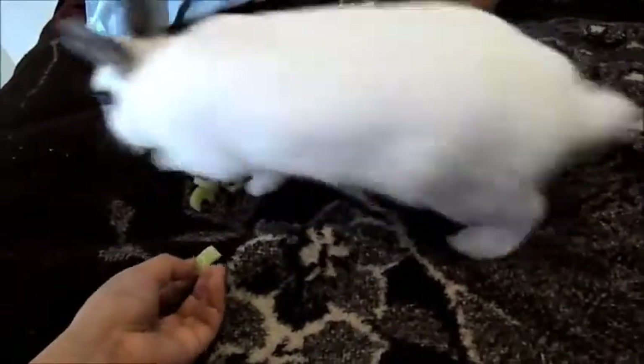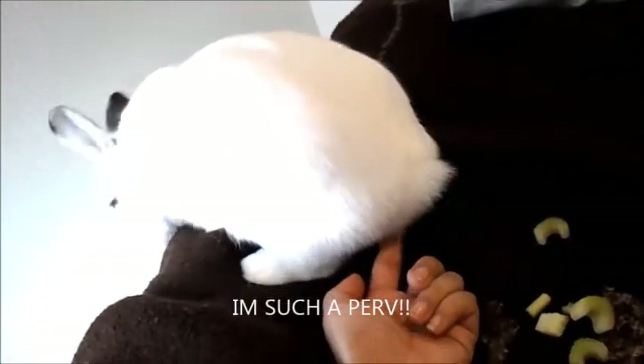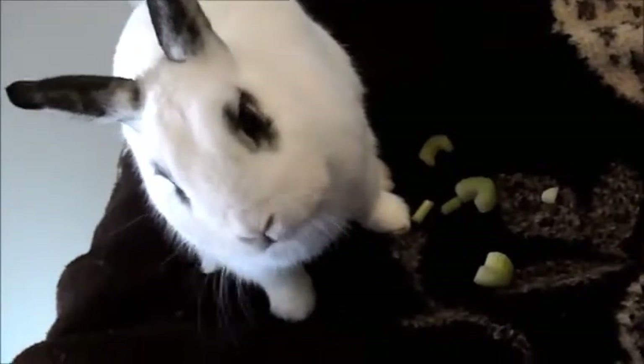Hey, Bunny! Do some jump? No! Touch your butt! So cute! Munch, munch, munch, munch, munch. I just love how he munches. Look at him. Look at that mouth! So cute!